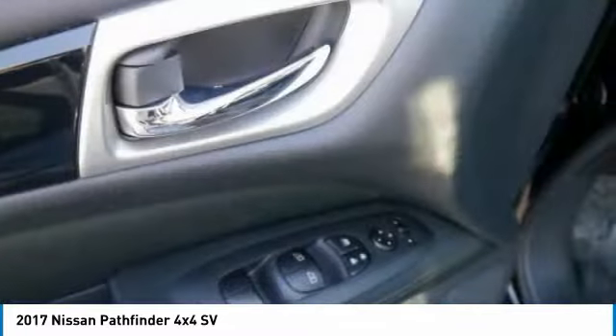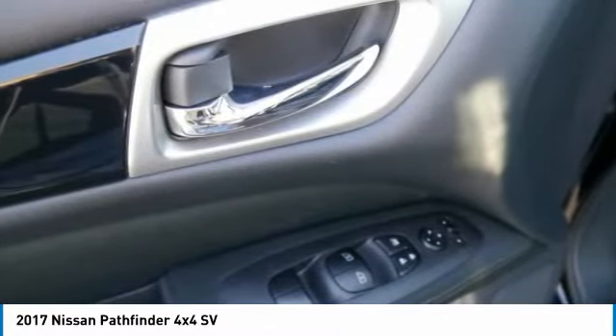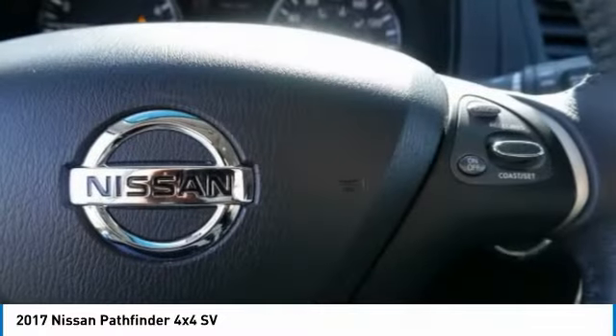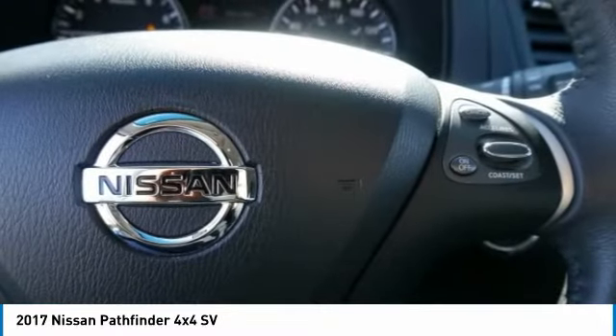Fog lights, power windows, electronic stability control, compass. Take this vehicle for a spin and see why so many shoppers are now proud owners.